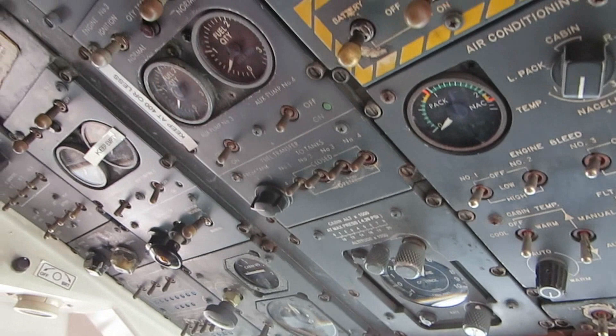Yeah, we do runs in this — this is our basic maintenance flight sim.